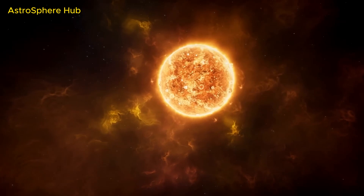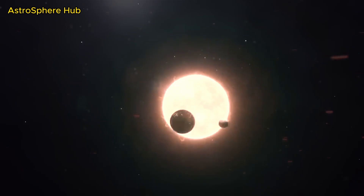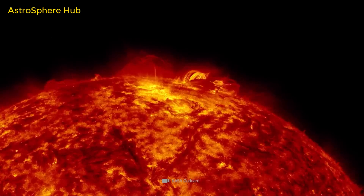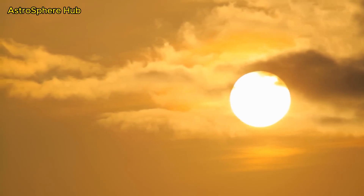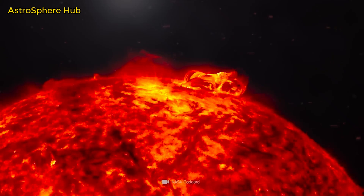At first glance this sounds enormous, but in view of the total mass of the sun, this amount is nevertheless extremely small. Since our sun has grown up, the annual loss of mass over the course of its lifetime to date has only led to an extremely small change in its total mass, and this will remain the case for quite some time. Our star has only just reached the middle of its life.